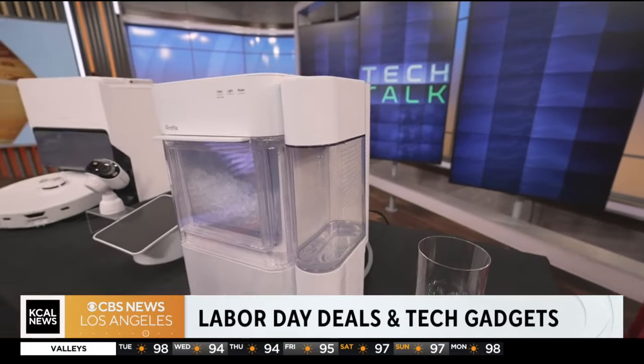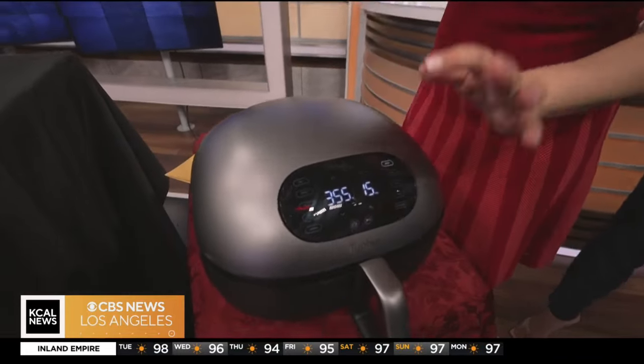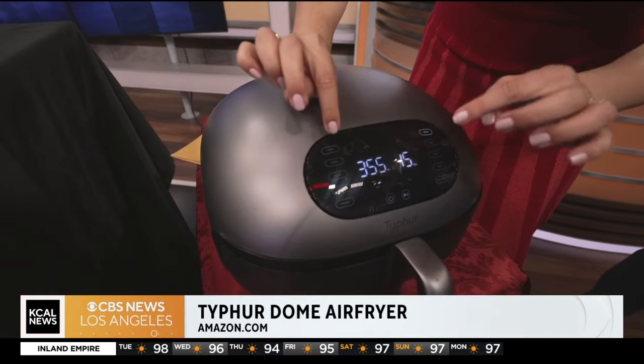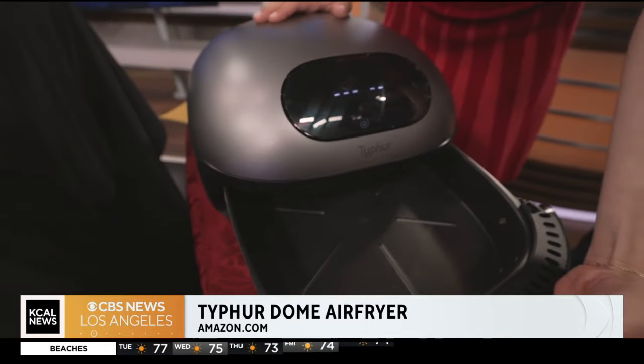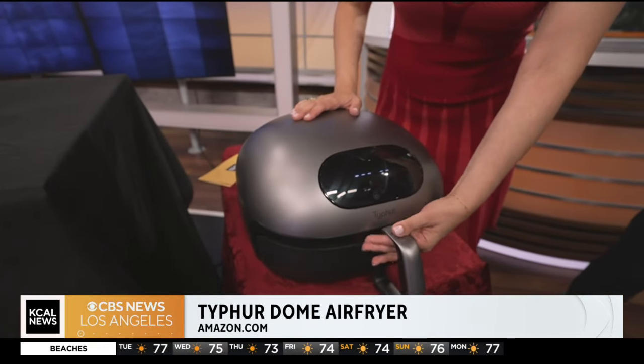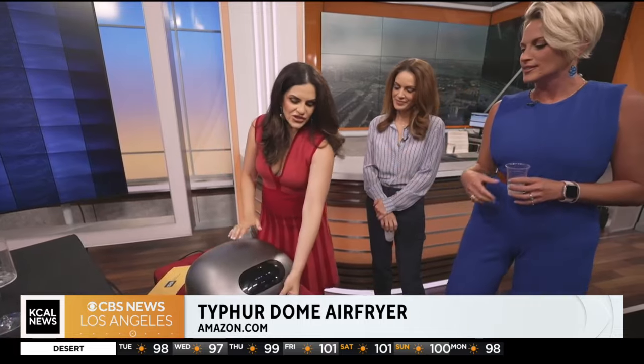Now, what on earth is this? Guess what this is — it looks so futuristic. This is actually an air fryer, and it looks like a futuristic dome. What I love about this: you can make fries, wings, steak — air fry it, roast it, broil it, toast it. It has an app and a self-cleaning system as well. This actually makes your food so delicious. I don't like putting things in the oven because once you open it, all the heat comes out — but this is just so easy. That is fantastic, and it's very sleek looking.